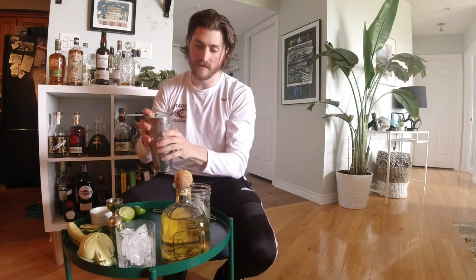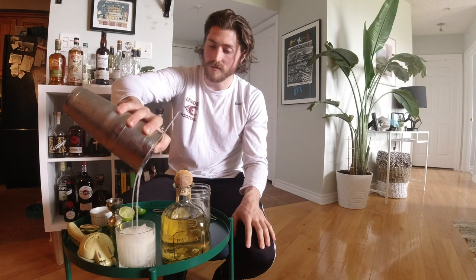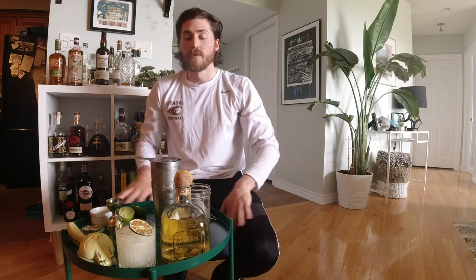Tommy's Margarita is one of my favorites. It's a cocktail named after Tommy Vermejo out of Tommy's Mexican Restaurant in San Francisco in the 80s. It's a highlight of cocktails, loved by bartenders everywhere, and one of my personal favorite drinks to have on shift or at any bar I go to. My drink for you — with beautiful Patron Añejo — Tommy's Margarita. Cheers.